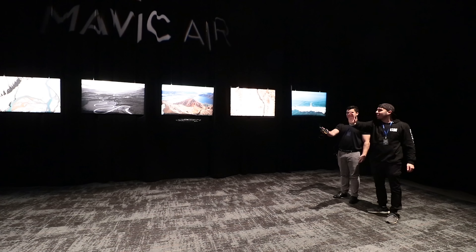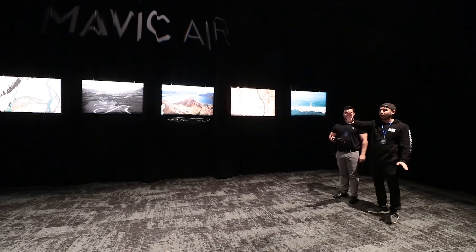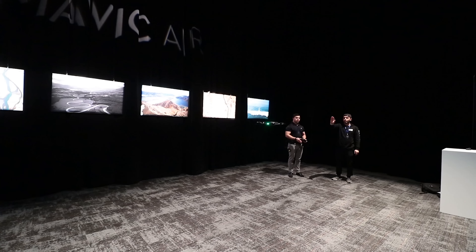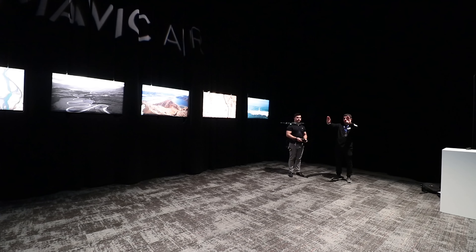I got to do this at the event and I felt like a Jedi — or really more like Harry Potter. You kind of just hold out your hand and make a bunch of gestures. You can make the drone come to you, go away from you, go up and down, take a selfie. Color me impressed.